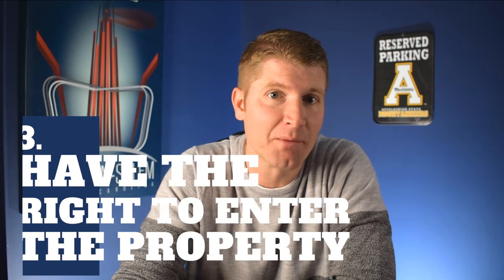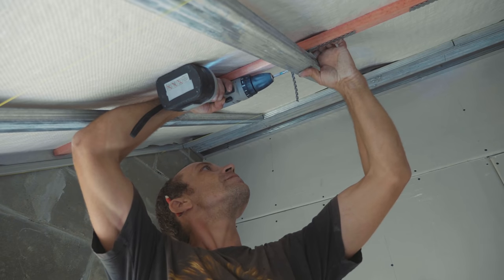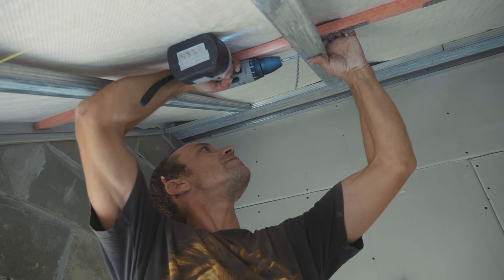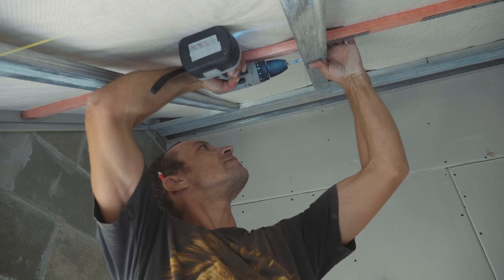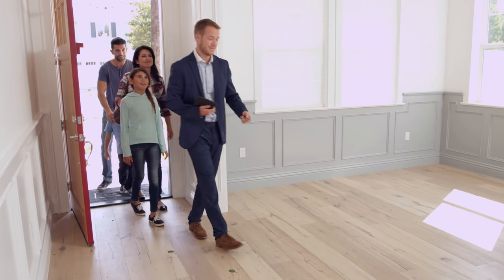The third item I think is very important: you need to have the right to enter the property while the tenant lives there. In our leases we have the right to enter the property under three circumstances. One, to do maintenance on the property — for example, the house is flooding and we need to get in there. Two, we need to be able to get in there and inspect the property. And three, we need to be able to get in there if we're going to sell the property or we're showing it to potentially rent it again.